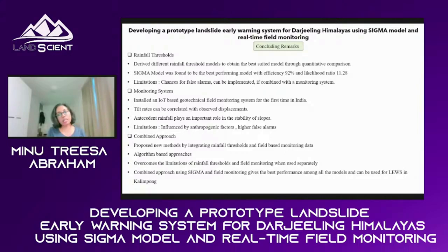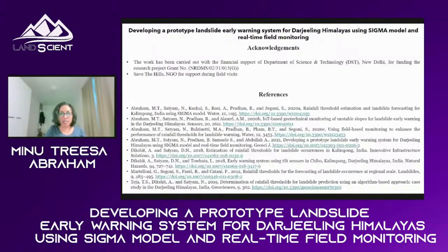We have done the forecasting part, and now we are in the process of converting this to a full landslide early warning system. Monitoring is only one part of an early warning system. We are almost ready with the prototype forecasting model, which we are now trying to develop into an operational forecasting model. My supervisor Professor Neelima is now working on Uttarakhand for both seismic and rainfall-induced landslides, and we are continuing with more field monitoring projects. I'd like to acknowledge the support of DST, the Save the Hills NGO, and my supervisor for letting me work on this project. Thank you.